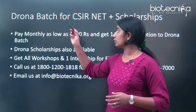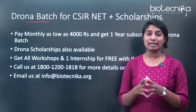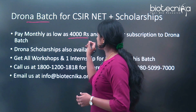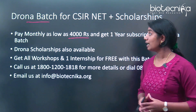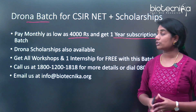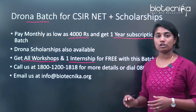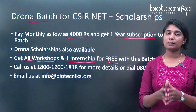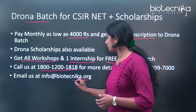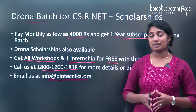We also have the Drona badge for CSIR net preparation. If you are a CSIR net aspirant, then there's the Drona badge waiting for you. You can pay as low as rupees 4,000 per month and avail a one-year subscription. Along with the subscription, you get all workshops for free as well as one internship absolutely free. You can call or drop an email to info@biotechnica.org for more about the Drona badge for CSIR net.